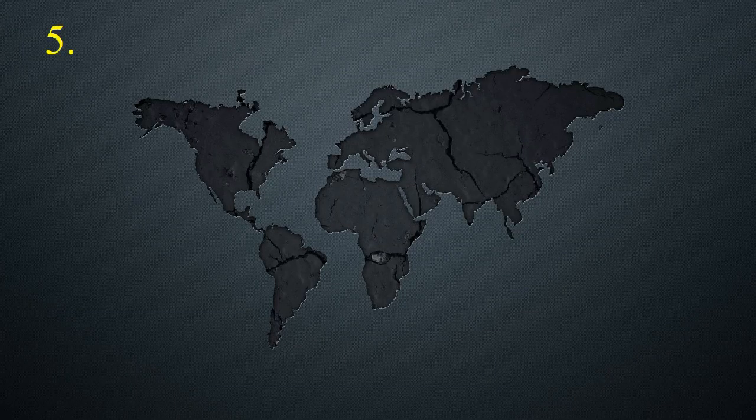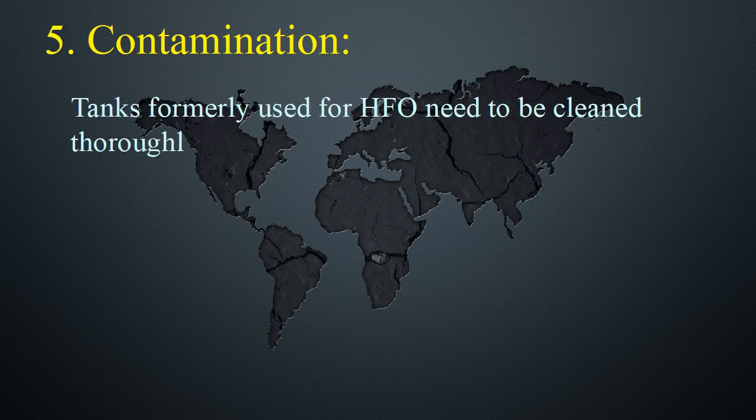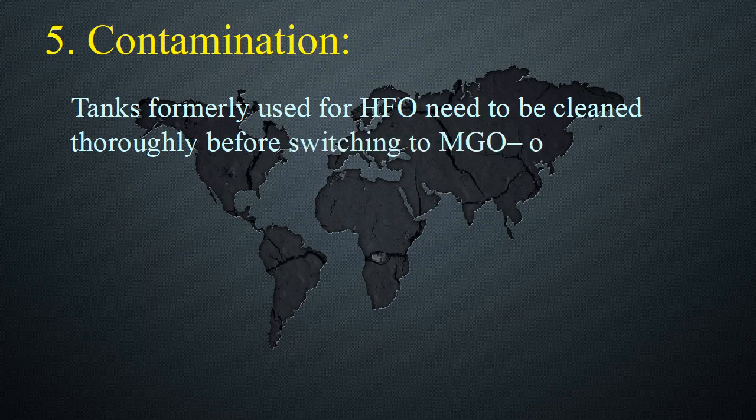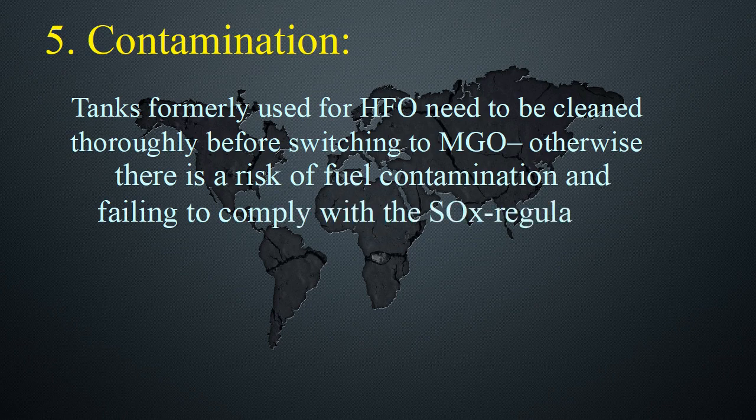5. Contamination — Tanks: Tanks formerly used for HFO need to be cleaned thoroughly before switching to MGO; otherwise there is a risk of fuel contamination and failing to comply with the SOx regulation.